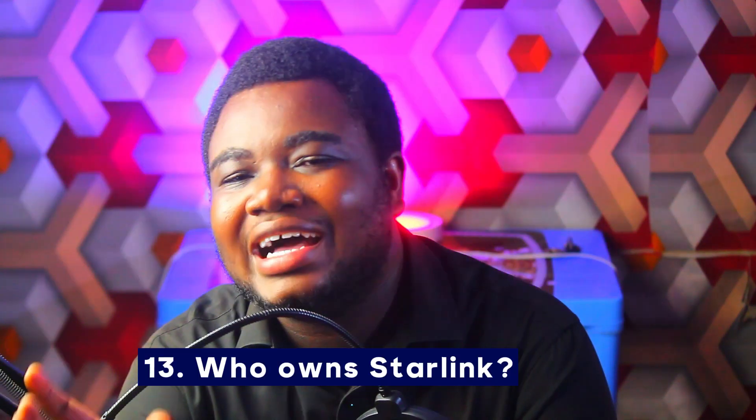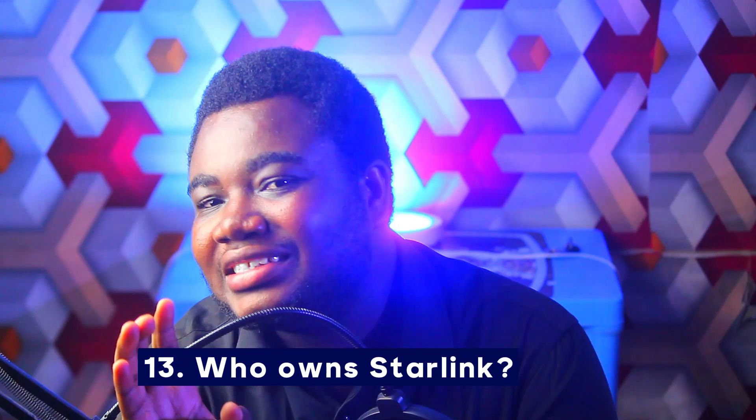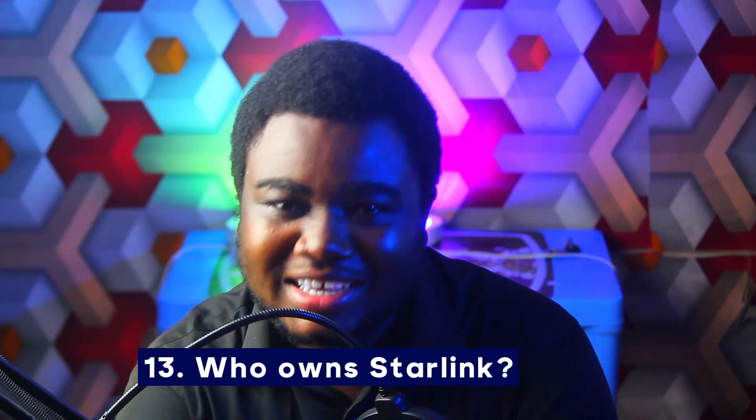Number thirteen: who owns Starlink? I won't answer this question here — I'd want you to leave it in the comment section if you think you know. It's a test to see whether you've been paying attention throughout the video. Drop it in the comments and we'll see the winner in our next couple of uploads.